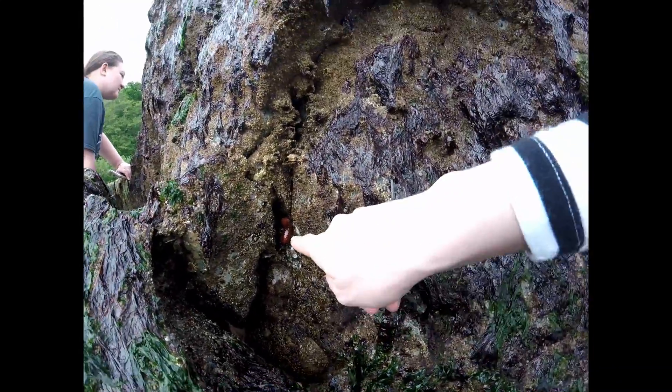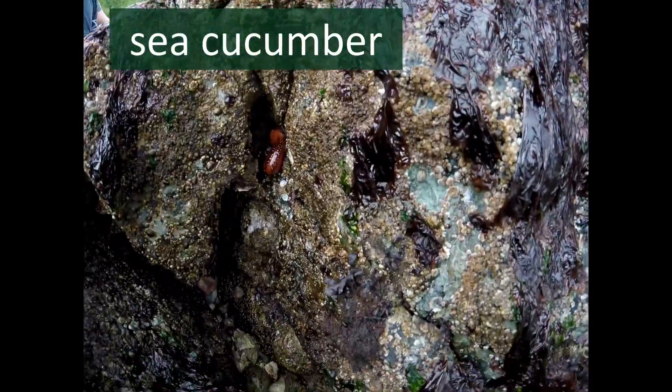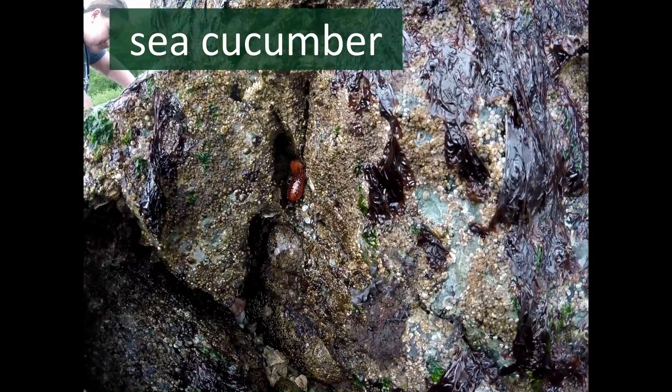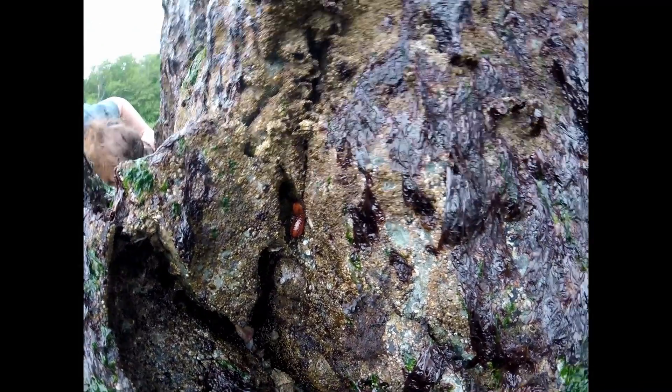That animal that's orange is pretty silly, and it has a pretty silly name. That is called a sea cucumber. Do you know the vegetable cucumber? I don't think that looks at all like a cucumber, but somebody decided that's what they wanted to name it.